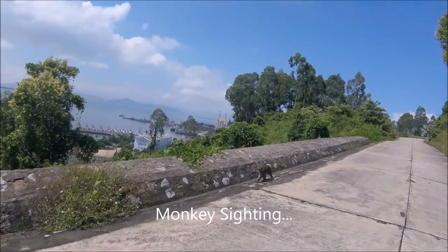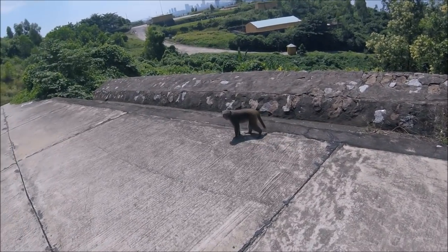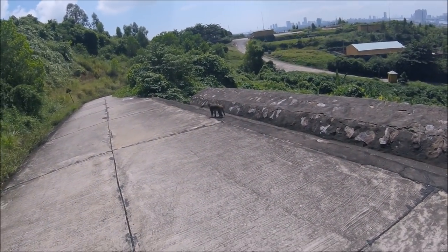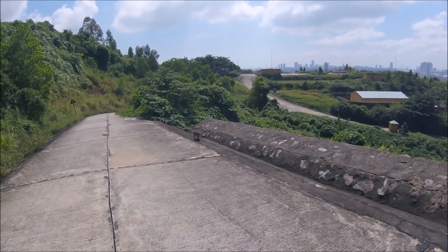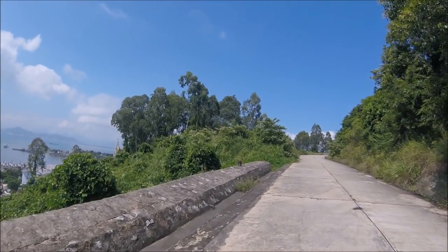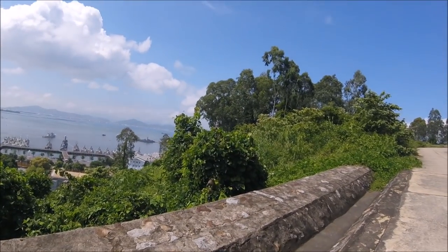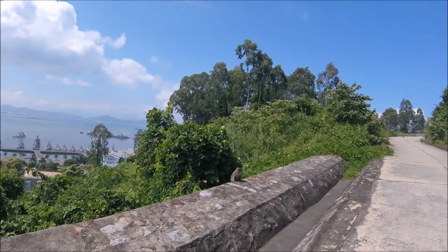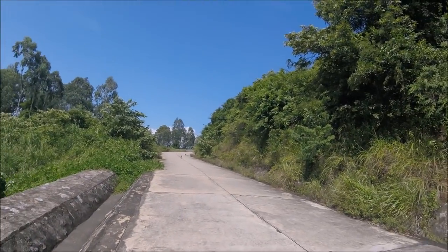Hey monkey! I've never seen one up so close — normally they hide in the forest. This is really cool. Oh my god, check out this — there's more! Hey monkeys, how you guys doing? They're just little baby ones! I've never seen them this close before. Okay guys, this is really exciting for me.